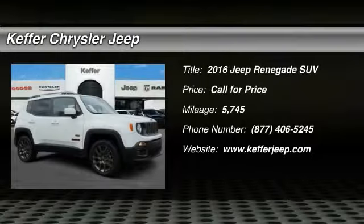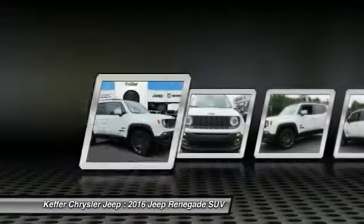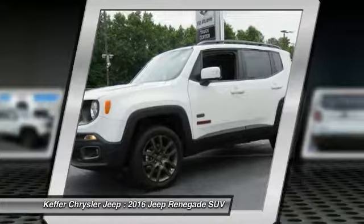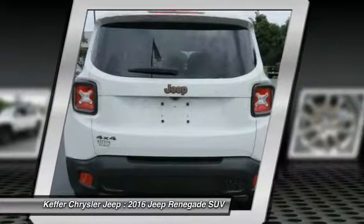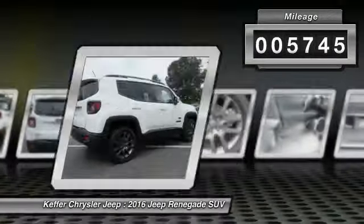2016 Jeep Renegade. The Jeep Renegade offers full-size capability built in a smaller SUV. The Jeep Renegade is an incredible combo of smart technology, cool colors, and innovative materials. It has a capable command center with the tools you need for discovering everything that's out there. This vehicle has less than 6,000 miles.